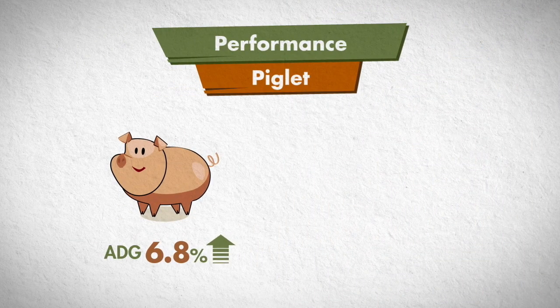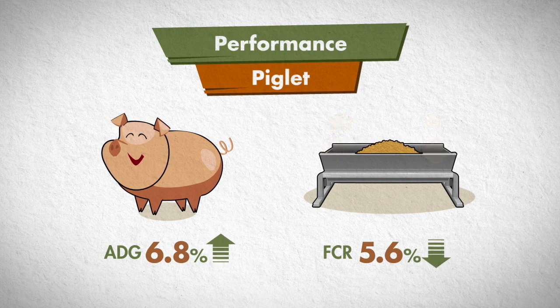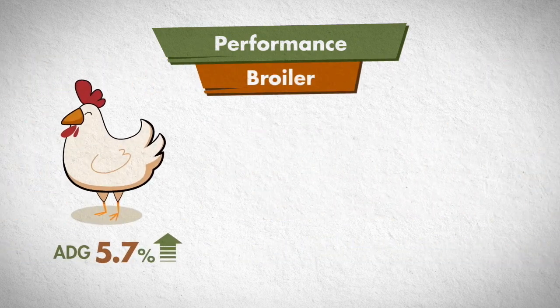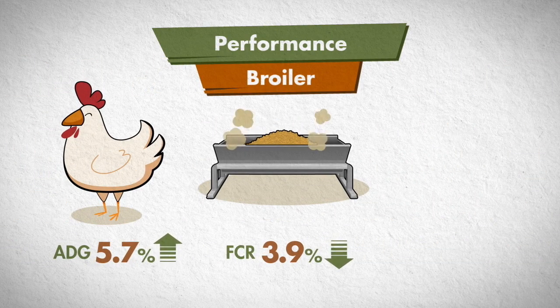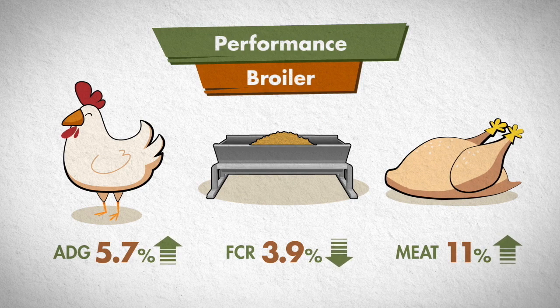Lipidol saves feed cost in a piglet diet because Lipidol improves body weight gain at 6.8% and the feed conversion ratio at 5.6%. Such a mechanism also increases broiler's average daily gain, reduces the feed conversion ratio, and enhances the amount of meat produced.